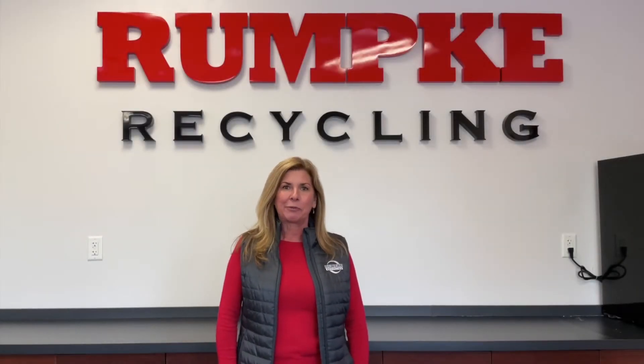Hi everyone, my name is Ann Powers with Rumpke Recycling. I am the Commercial Recycling Specialist. My job at Rumpke is to feed the recycling plant — it's very hungry and it needs to be fed lots of recyclables.